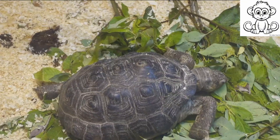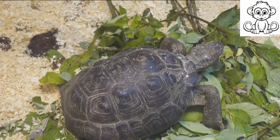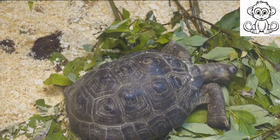Firstly, let's talk about their diet. Turtles are primarily herbivores, feasting on a variety of vegetation, including leaves, stems, flowers, and fruits. Some species, however, are omnivores and occasionally enjoy a small fish or insect.